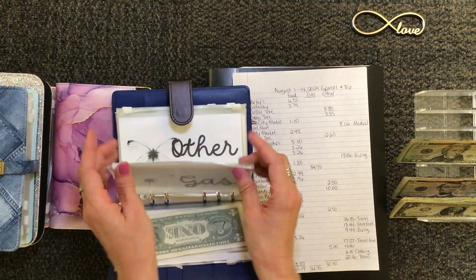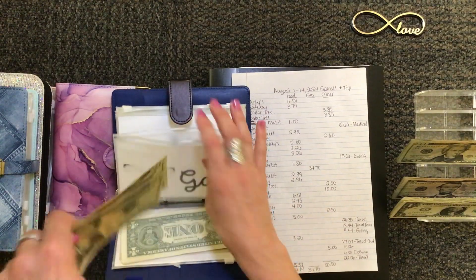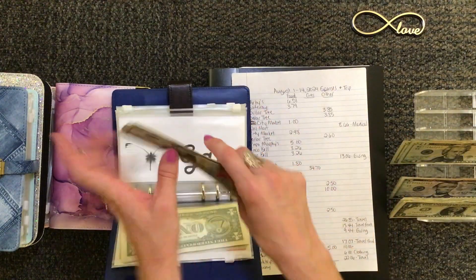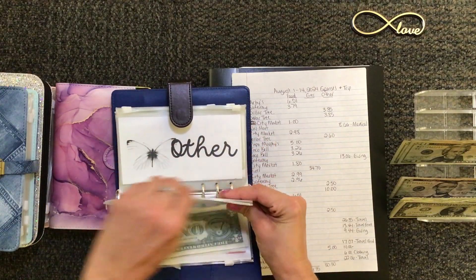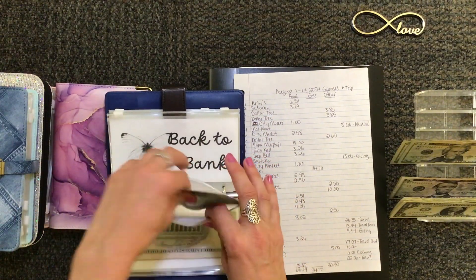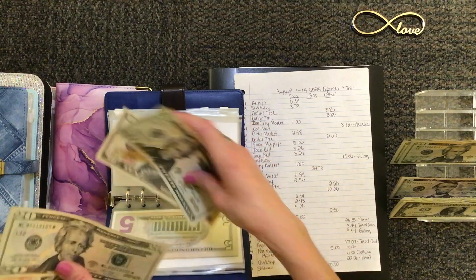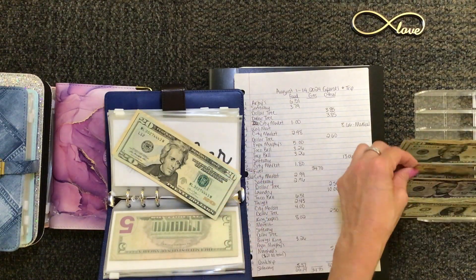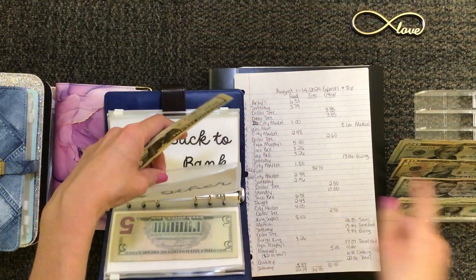Gas is $34.70, so I'll round that up to $35 and give myself $5 back in change. And then other is $30.30 — since I've rounded up on the others, I think I'll just put in $30. That way I don't have to give myself $9 and change, and it should still cover that.